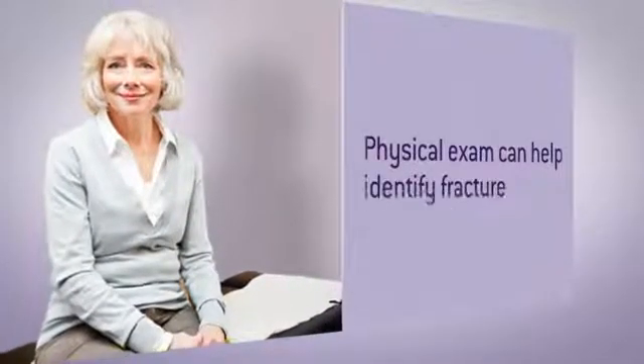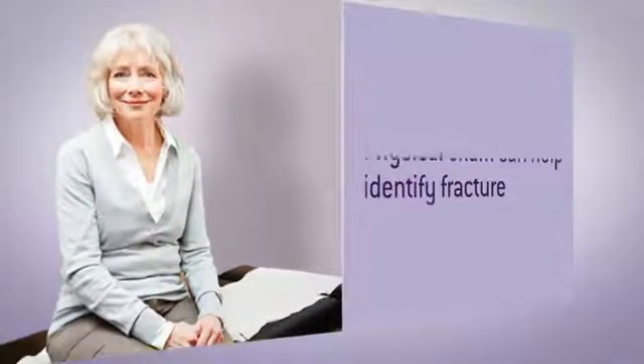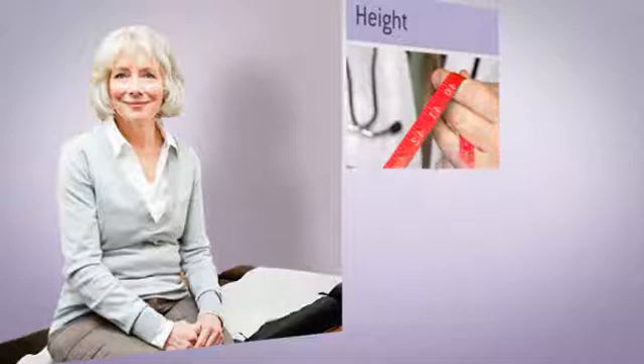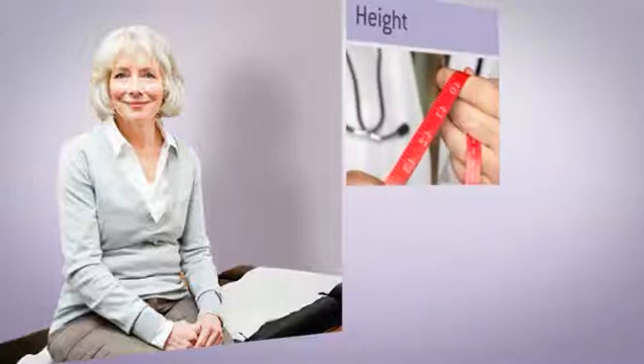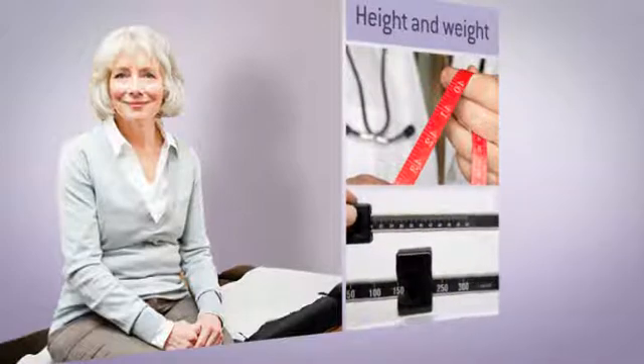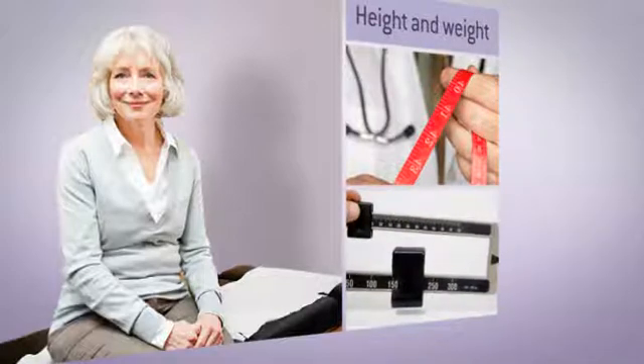There are some easy things we do on a physical exam that help identify if our patients have had a fracture. Measuring their height — if they've lost two centimeters from when they've last seen you, that may indicate they've had a spine fracture. If they've lost greater than 10% of their body weight since the age of 25, that may also indicate they are at higher risk.